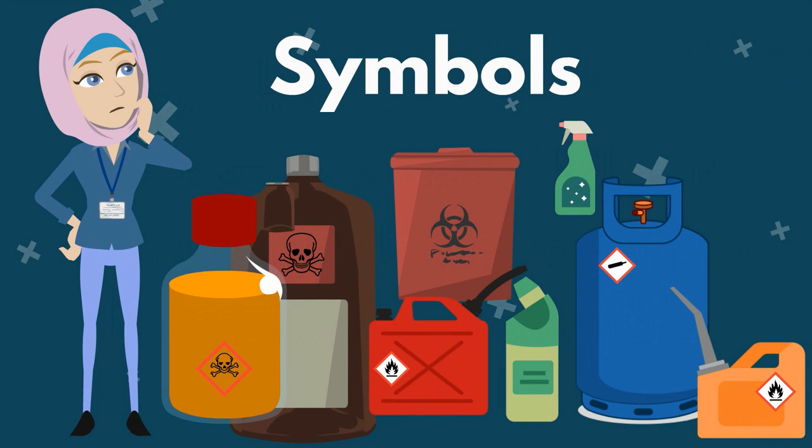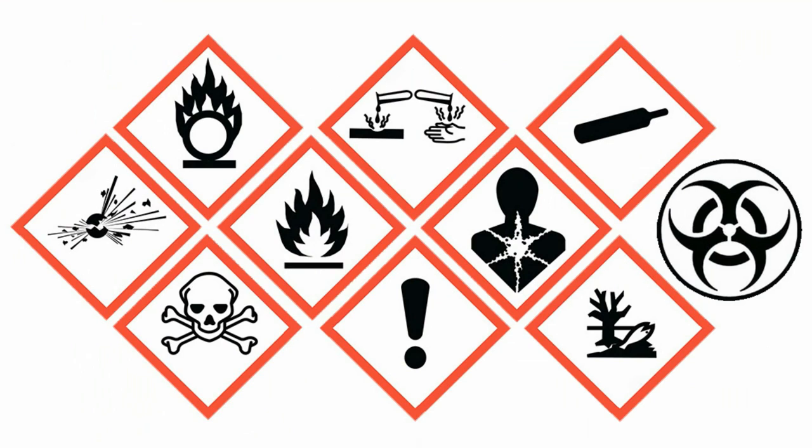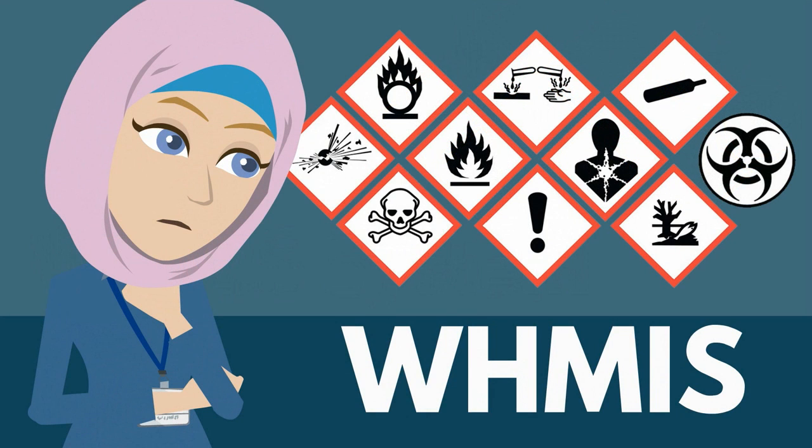Symbols can help you understand without reading. Hazardous products must be labeled with symbols. Products with one of these symbols can be dangerous. You need to know how to use them safely. It is Canadian law for companies to label all dangerous products with these symbols. This is called the Workplace Hazardous Materials Information System — for short, we say WHMIS. Let's look at the WHMIS symbols and what they mean.